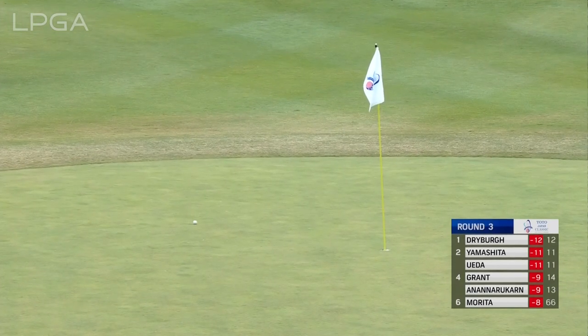We've seen so many shots in here close today — is this going to be another one? Of course it is! What a beauty that is.